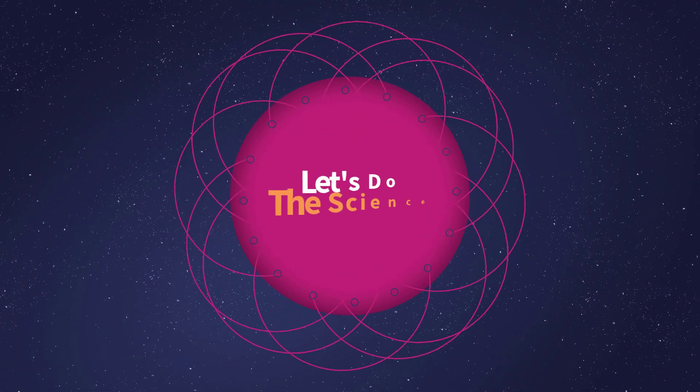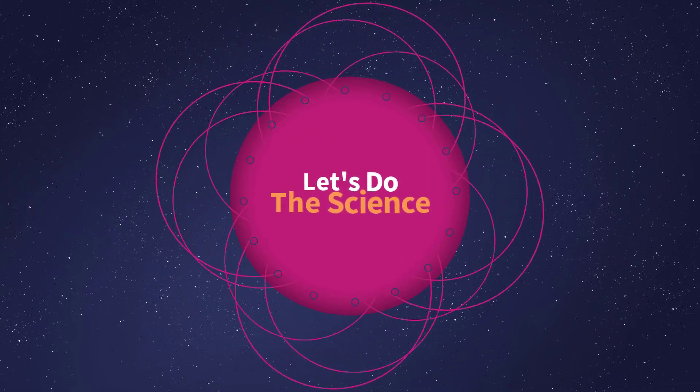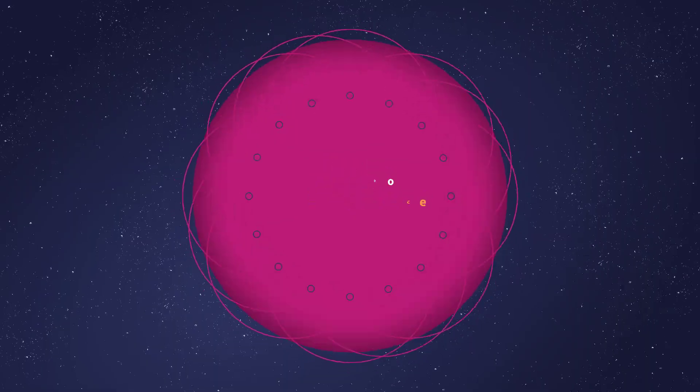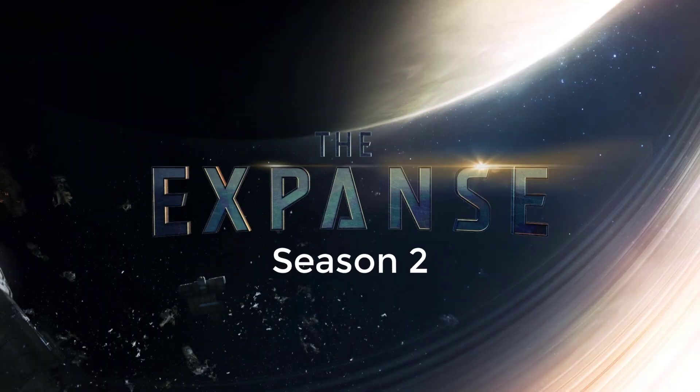Let's talk about gravity assists, falling through space, a run around some of Jupiter's moons, and the solar migration of insects. So get ready to have some pizza, and let's do the science of the Expanse, Season 2, Episode 11.